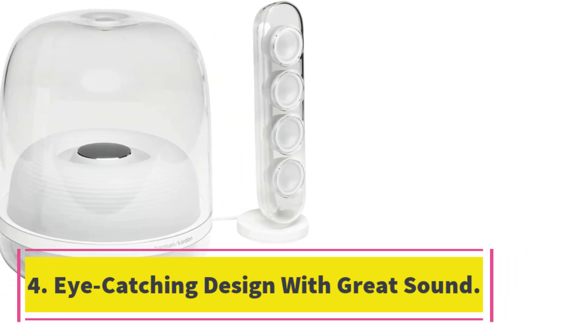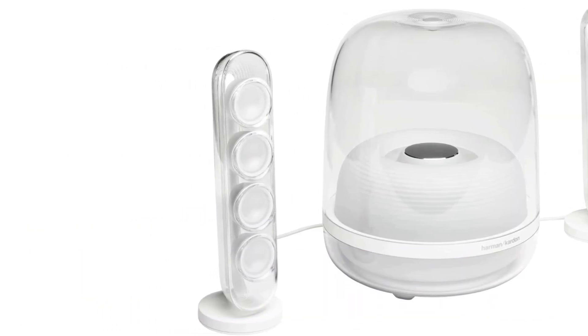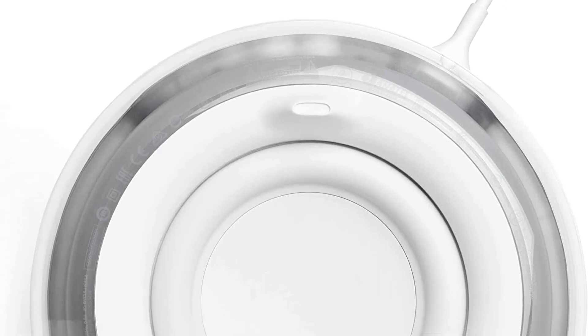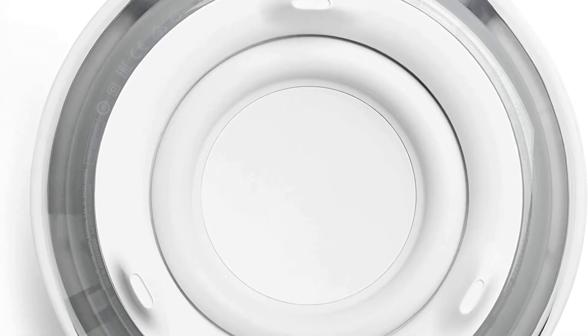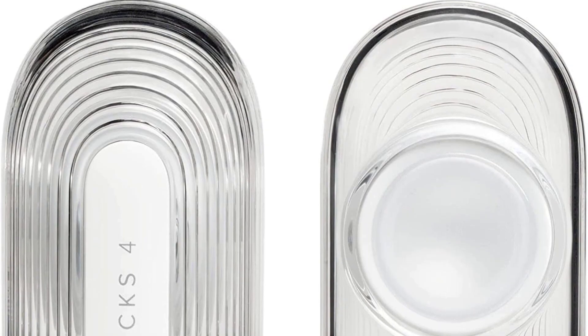Number four, eye-catching design with great sound: the Harman Kardon Soundsticks were designed by Jony Ive — the man who designed the iPhone. The iconic look has hardly changed over the years, and we think the Soundsticks are still among the sleekest computer speakers ever. They're also among the best for Bluetooth, with a simple wireless connection that makes using them a breeze, and they sound much better than the more expensive Razer Leviathan.